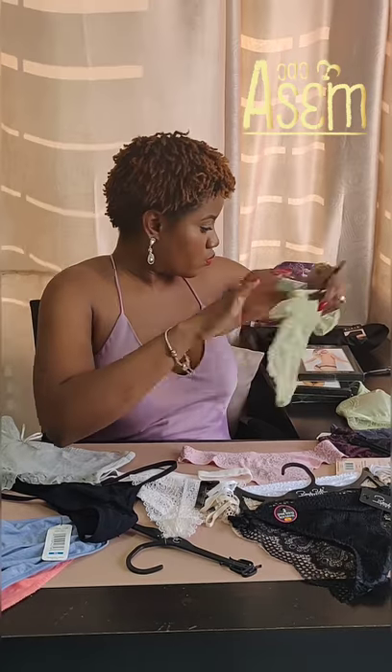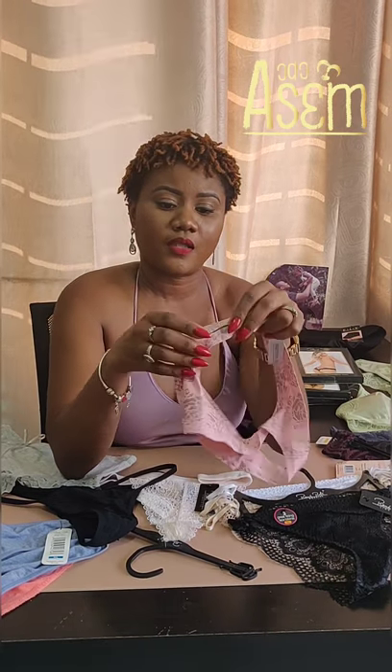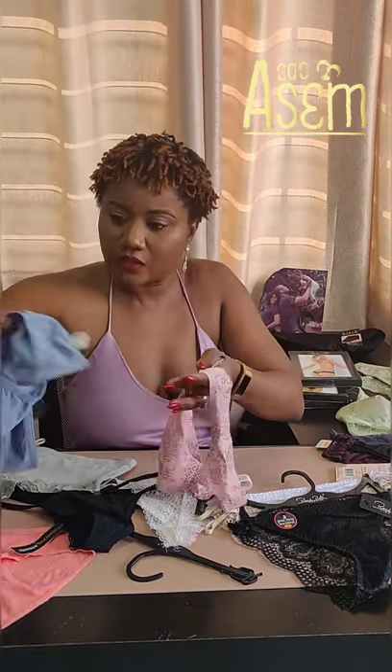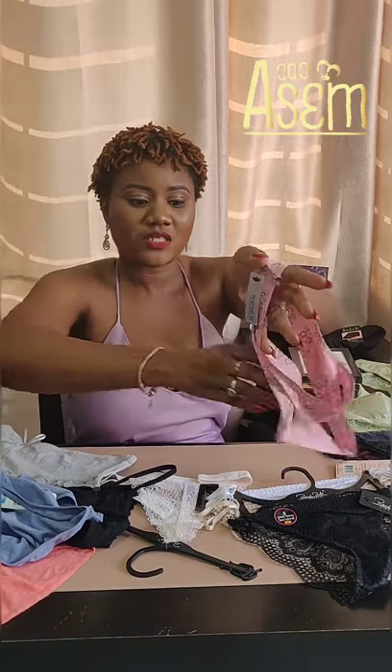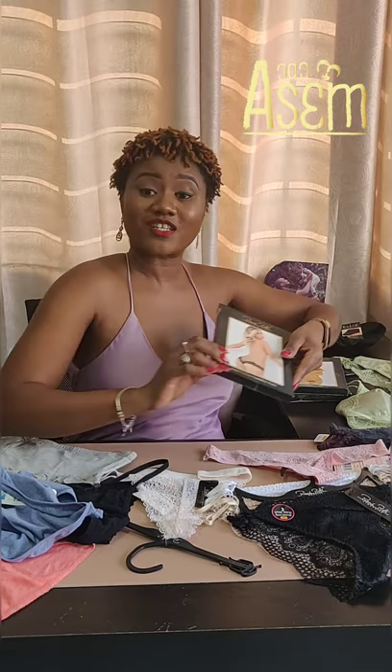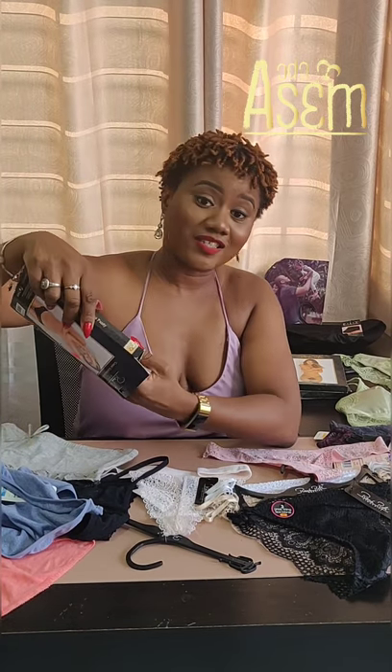We have seamless panties, like this one. Compared to a regular panty that has an obvious seam, this one has no seam at all. Seamless panties are laser cut, so there's no sewn edge — it just lies flat on your skin and doesn't show through clothes.